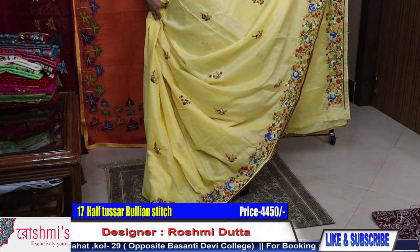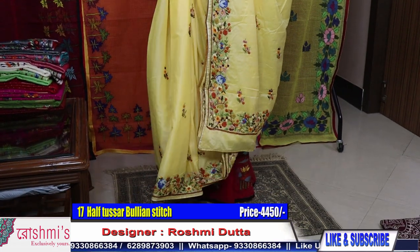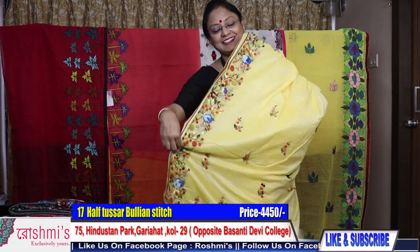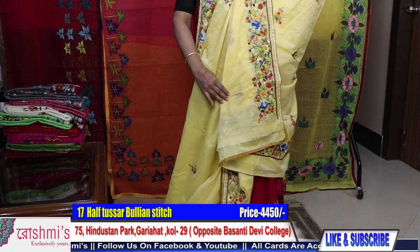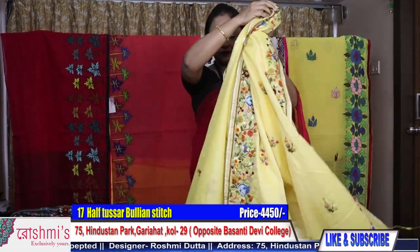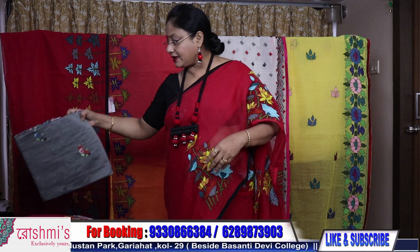This is the entire view of the saree — price is 4500. For booking, take a screenshot or mention the saree number. These are all excellent, exclusive sarees. See the blouse piece — you will get the same volume of work in the blouse piece also. Material is half tasar. I will show you some other colors also.